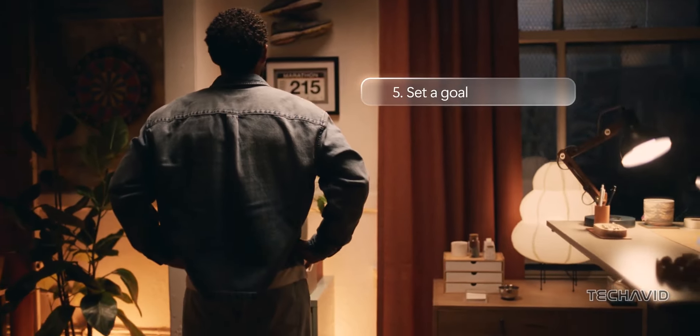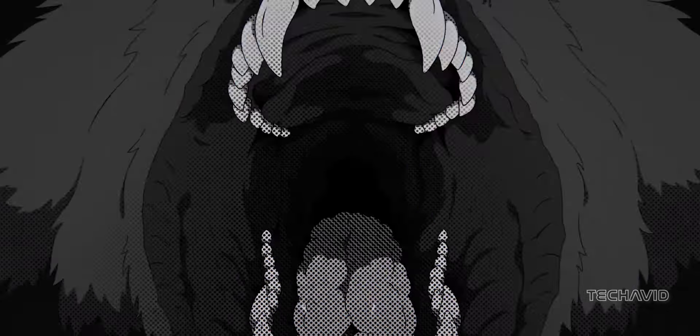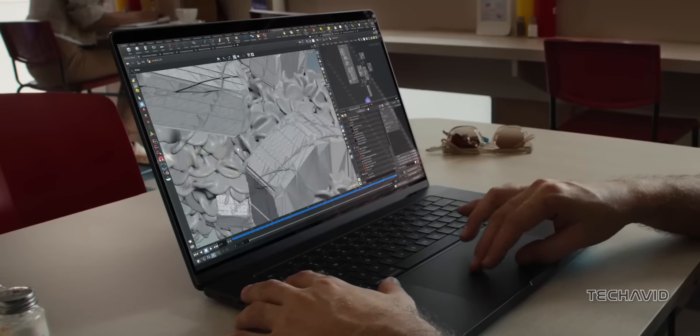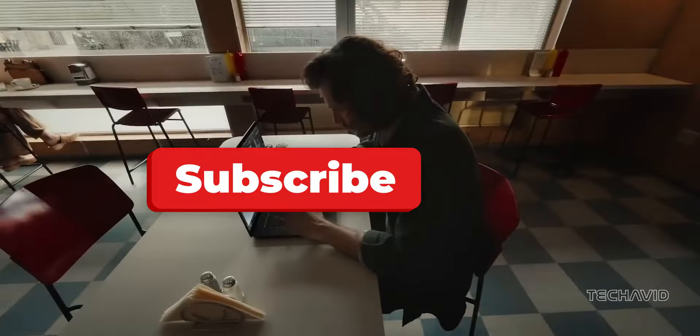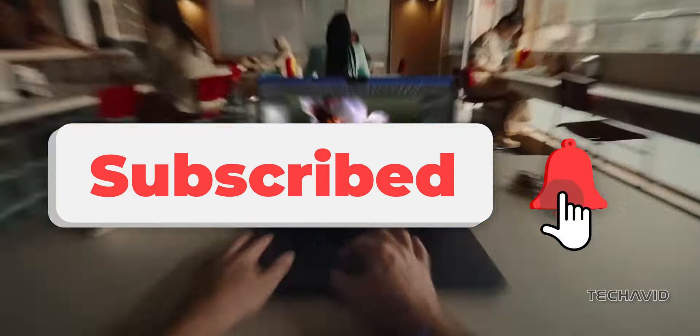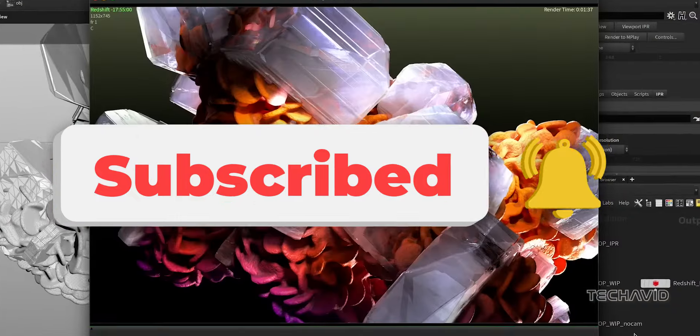This could mean exciting times ahead for PC enthusiasts who've been wanting the kind of performance and efficiency MacBook users have been enjoying. So, what do you think? Are we on the verge of a new era for Windows laptops? Drop your thoughts in the comments below. If you found this video interesting, give it a thumbs up and hit that subscribe button for more tech updates. Thanks for watching, and I'll catch you in the next one.